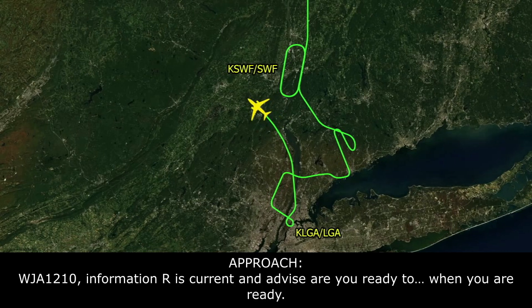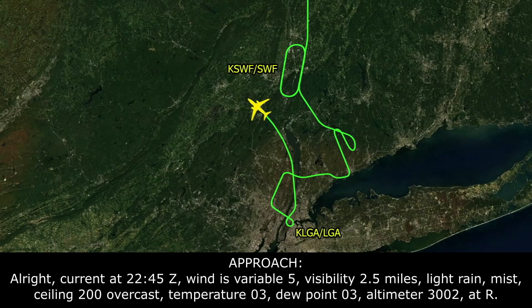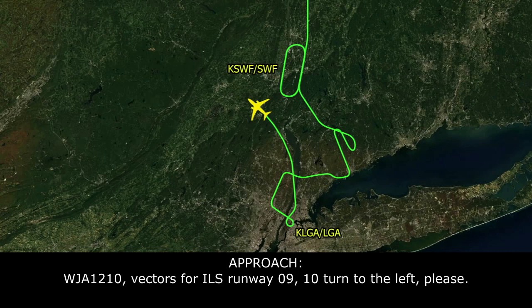WestJet 1210, information Romeo is current. Current as of 2245 Zulu: winds variable at 5, visibility 2.5 miles, light rain and mist, ceiling 600 overcast, temperature 0.3, dew point 0.3, altimeter 3002 — that's Romeo. These are vectors for ILS runway 9. Need another 10 to the left, please.